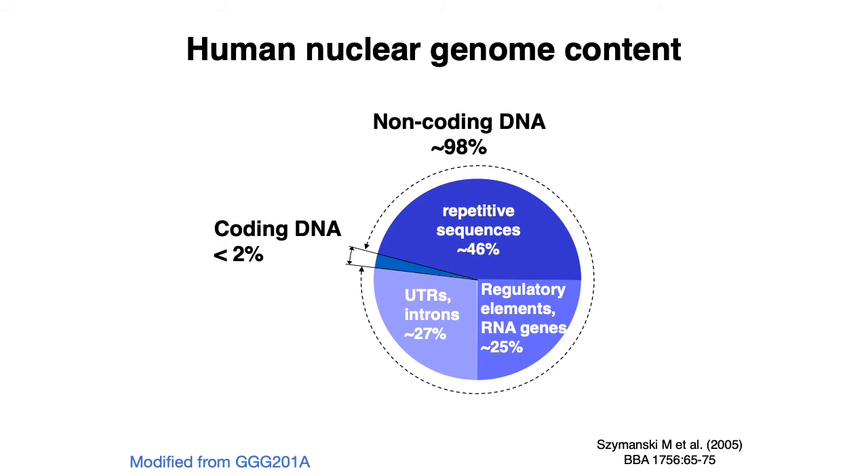Roughly 25% of the genome is actually thought to encode different types of regulatory elements and RNA genes. In later lectures, in particular the epigenomics lecture, we'll talk about how to identify what those regulatory elements do. Something that hasn't been really appreciated until the last 10 years or so is that a significant portion of the non-coding region of the genome is actually attributable to these regulatory elements. The remaining 27% or so of the genome is thought to be mainly sequences like UTRs or introns of protein coding genes.